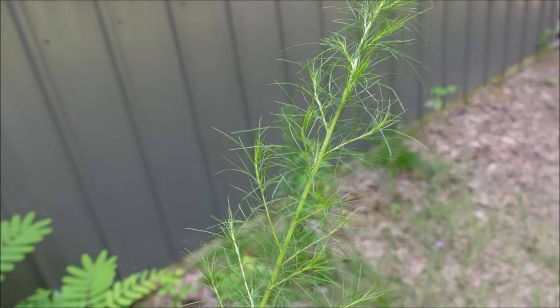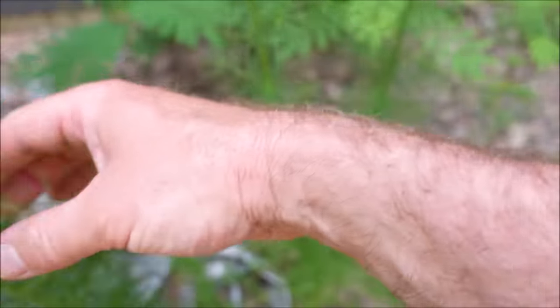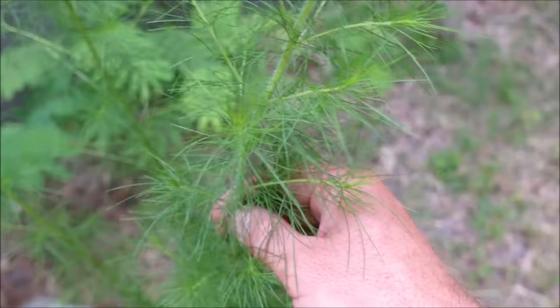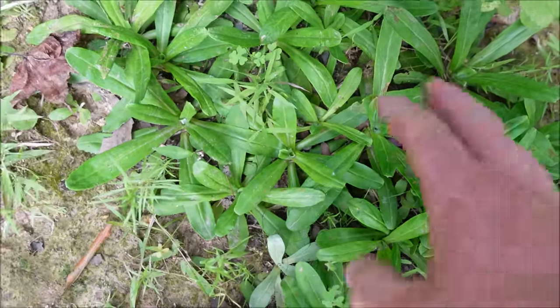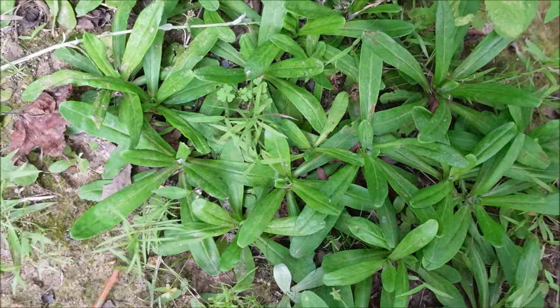What about this weed? This is a really tall example but you do see this in the yard — this is called dog fennel. It's a broadleaf weed and should be pretty easy to control with your broadleaf weed products.